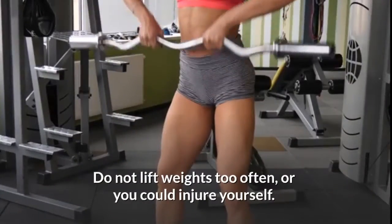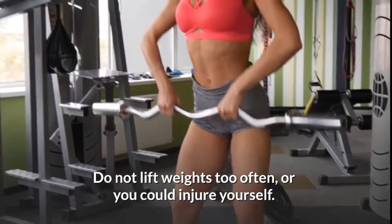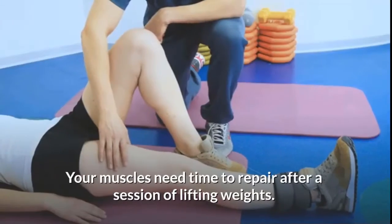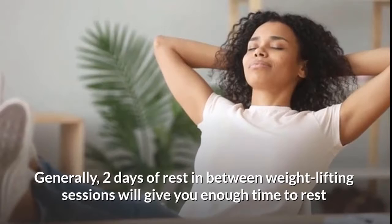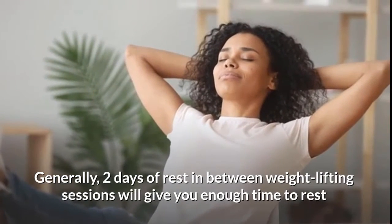Part one: creating a strength training regimen. Workout your entire body two or three times a week. Do not lift weights too often or you could injure yourself — your muscles need time to repair after a session of lifting weights. Generally, two days of rest in between weight lifting sessions will give you enough time to rest and repair.